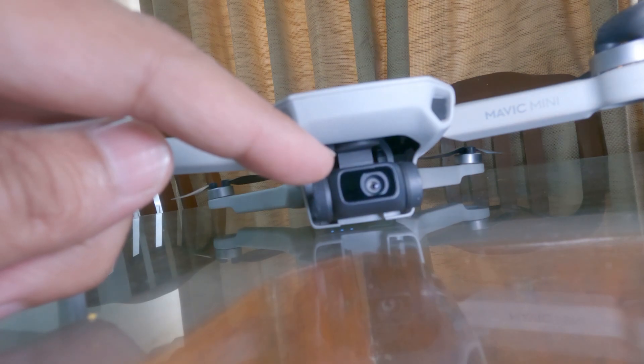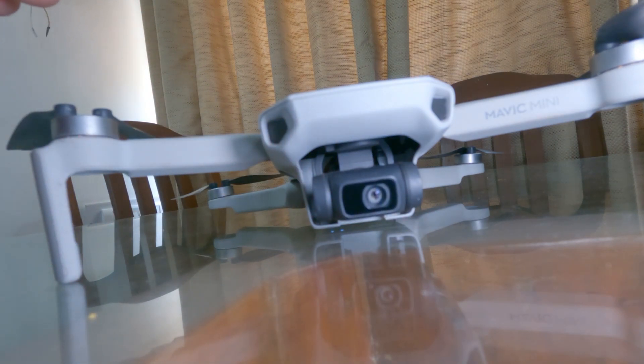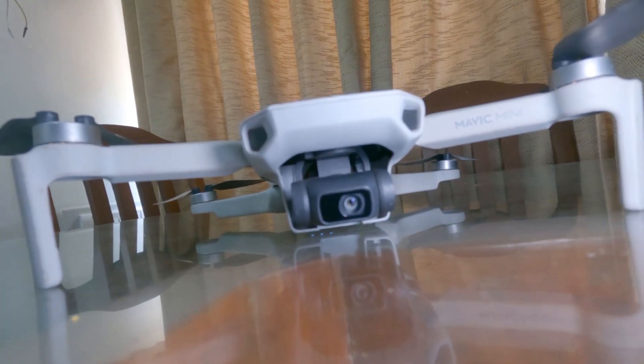Now you can see this part — the camera, it moves upwards and downwards. It had stopped working because of the crash, but now it's done. So, I'll show you what was wrong. If you can see this pin, we have three flex cables — three-in-one. And if you can see, this is completely broken. That's why the gimbal stopped working — the signal didn't pass.